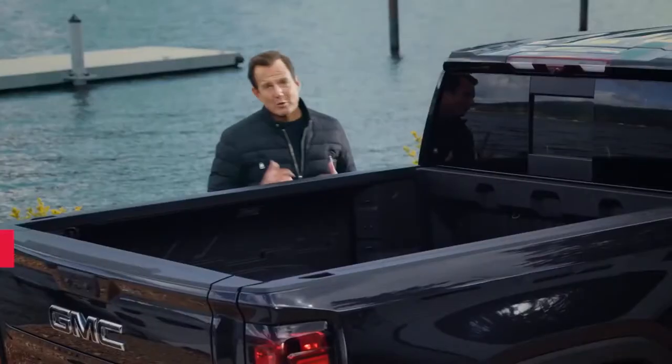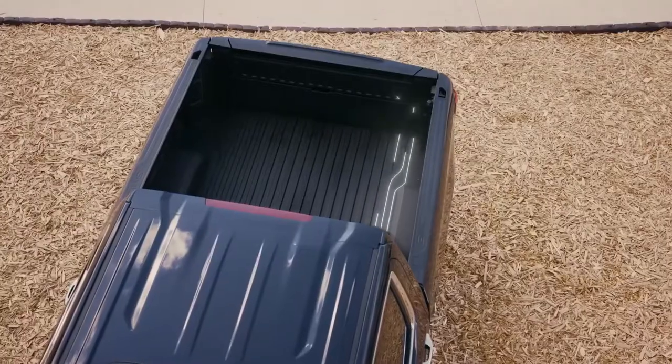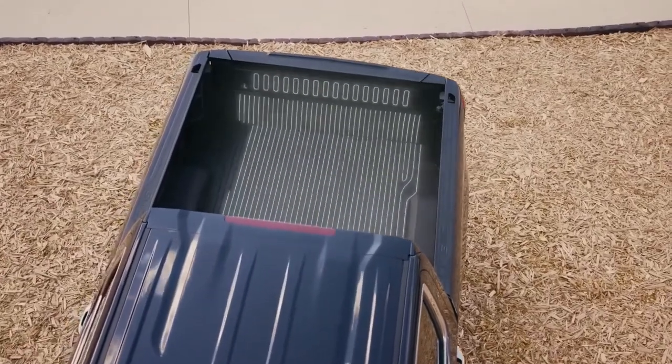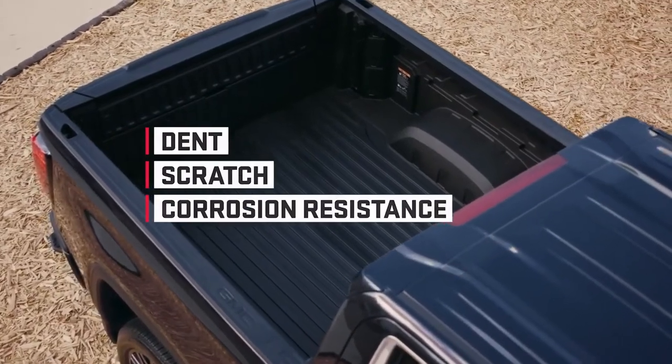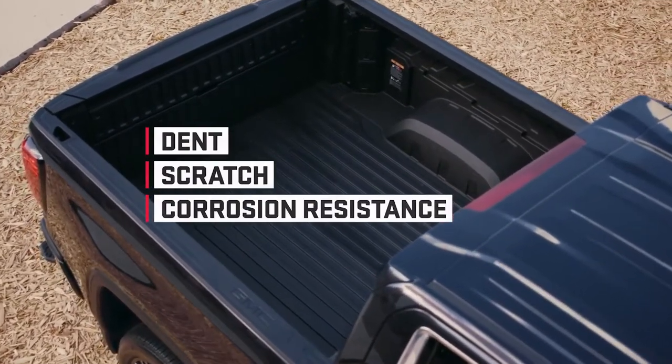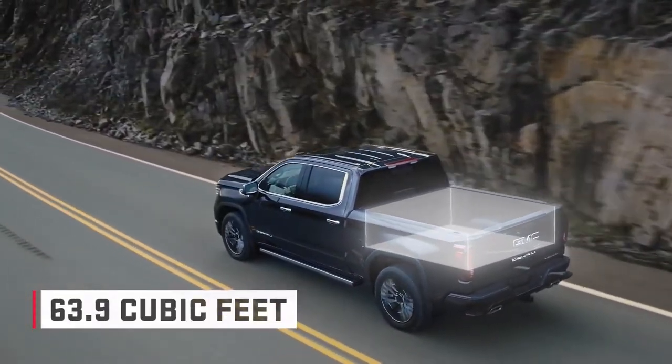There's also Carbon Pro — the industry's first use of carbon fiber composite in a pickup bed — which delivers exceptional dent, scratch, and corrosion resistance when the work gets tough. It also offers more cargo bed volume than any other competitor.